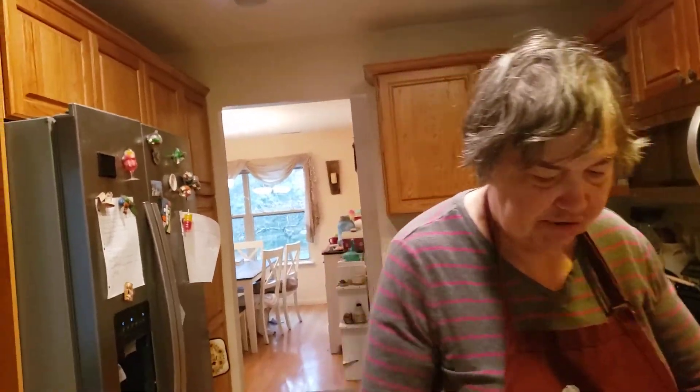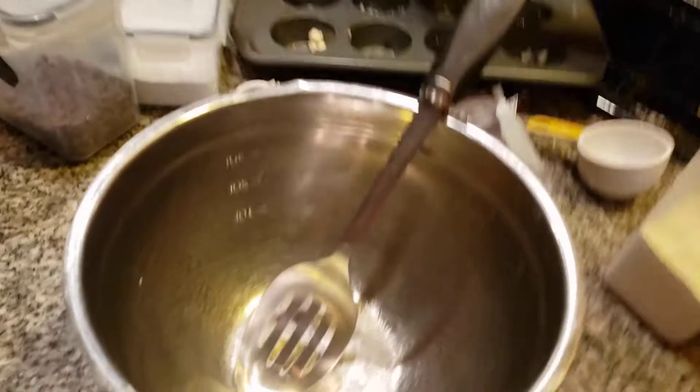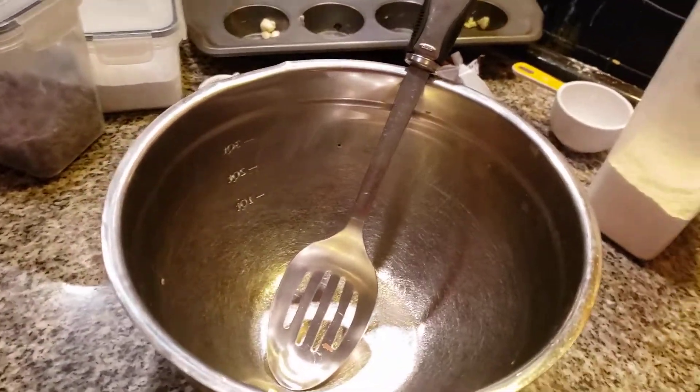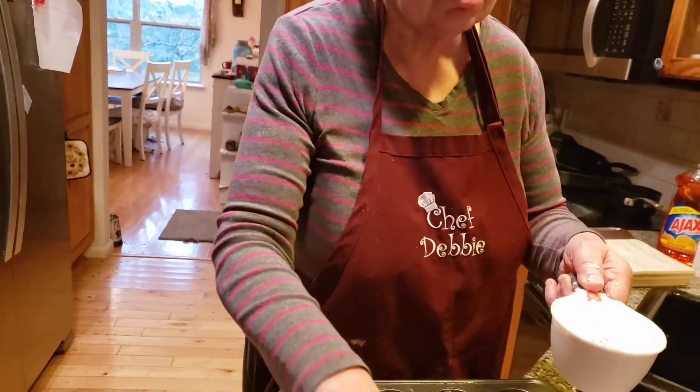Hi everybody, on this horrible rainy sleety day, I have decided to make a special treat for you folks. I'm making a muffin — I call it Hershey's chocolate muffins. All you need to know about it is it's delicious and yummy. It's made with a Hershey's candy bar and also Hershey's chocolate chips.